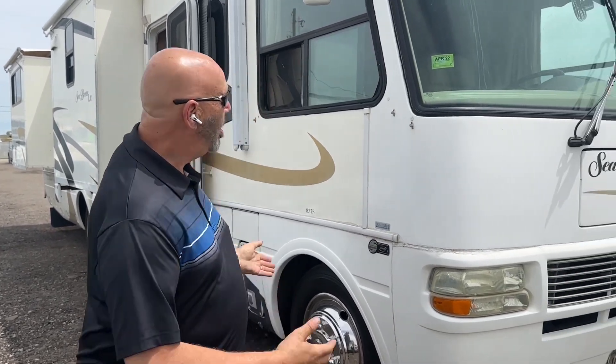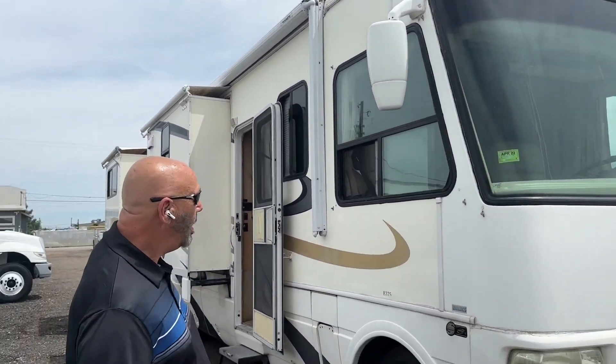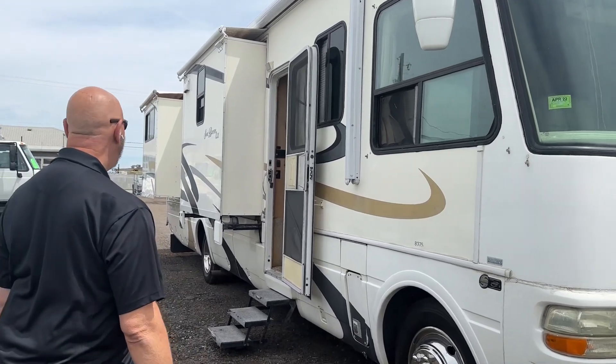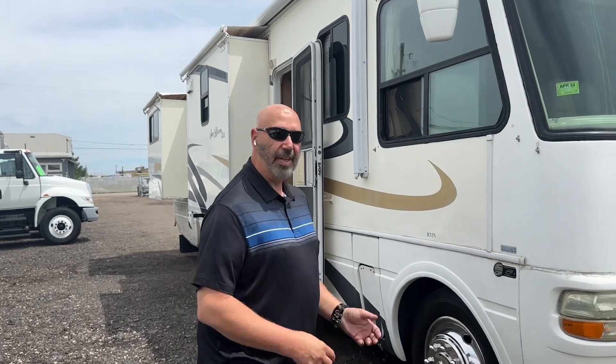Hey everybody, Jeff from Dash Trucks here to introduce you to a unique thing that we're doing — one time only — and that is offering for sale this 2005 motorhome. This is a 2005 National Seabreeze LX. It's got three slides. It's a 37-foot Class A motorhome powered by a 454 V8 engine, 8.1 liter. It's only got around 45,000 miles, and it's in really, really nice shape.